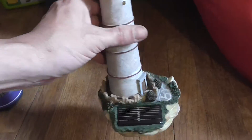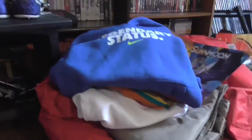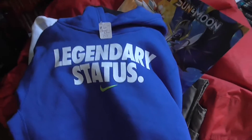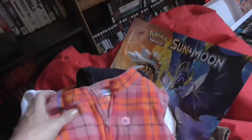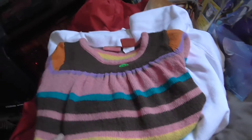I got this solar powered lighthouse for like 50 or 75 cents — pretty cool. Ended up stopping at a garage sale — they said they had video games but they didn't — but I ended up scoring this sweatshirt for six bucks. Brand new Nike Legendary Status, still got the tags on it — for my kids. Got some pants for my kids, some nice clothes, and a Chevy sweatshirt.